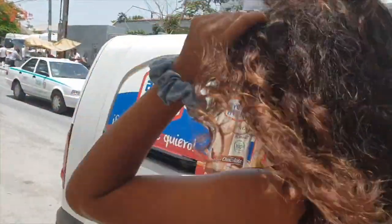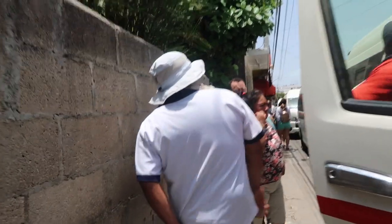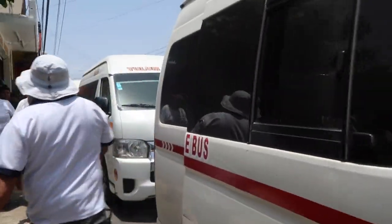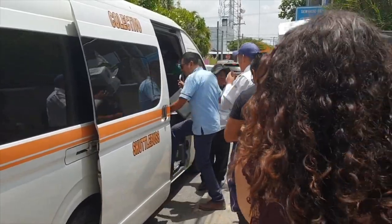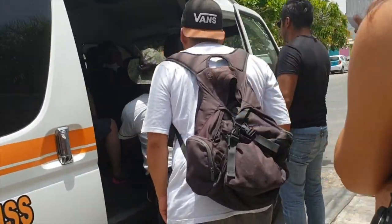Which bus should we take? We need to go towards Tulum, so we need to go the next block over. We are on a collective bus — it's really crowded and it's really hot, but it's going to take us there.